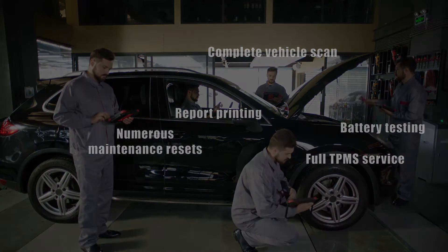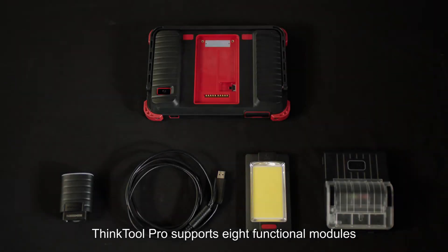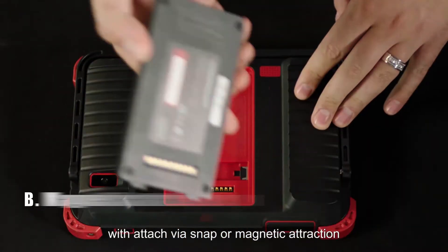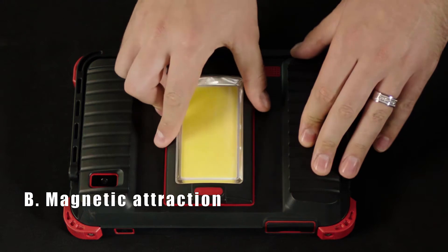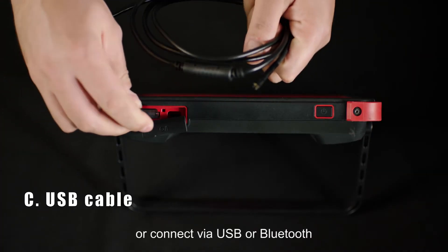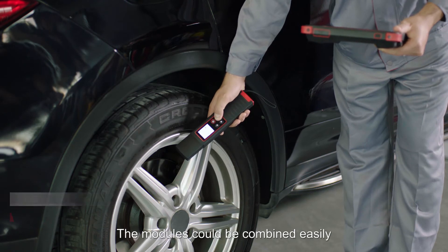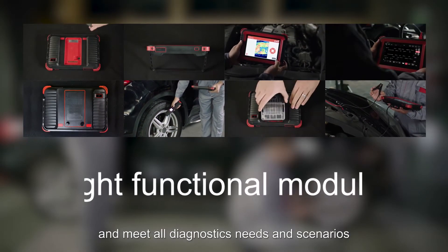The ThinkTool Pro supports 8 functional modules with attach via snap or magnetic attraction, or connect via USB or Bluetooth. The modules could be combined easily and meet all diagnostics needs and scenarios.